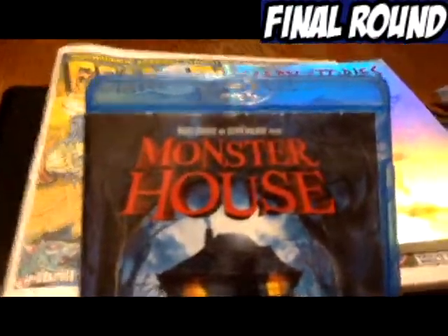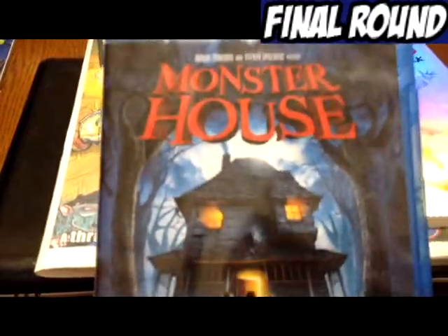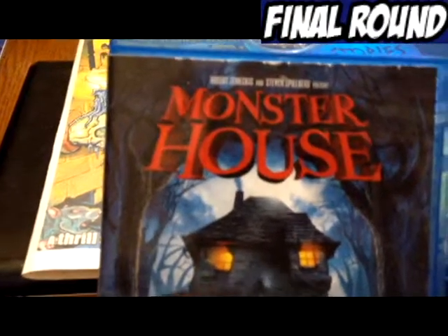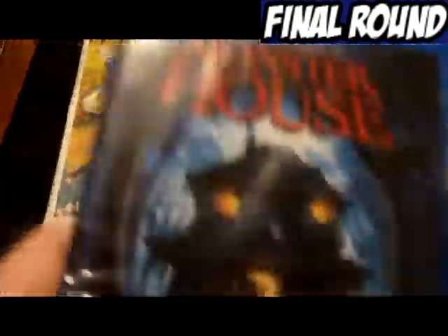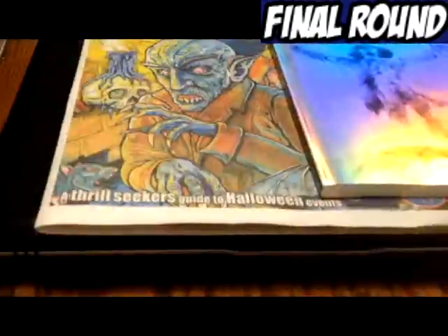This one I got recently at the thrift store — $2 Blu-rays, man, can't beat it. I love this movie, so I was happy to get it at $2. I gotta find a new Blu-ray case for it though; I don't like how it's all wrinkled up. The disc doesn't really have any scratches on it, though, so that's a plus.